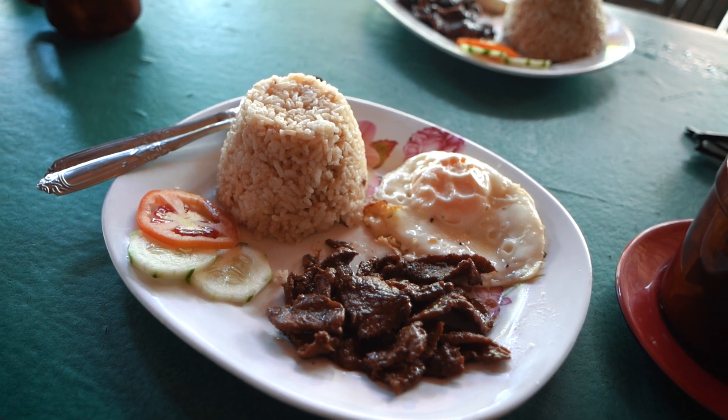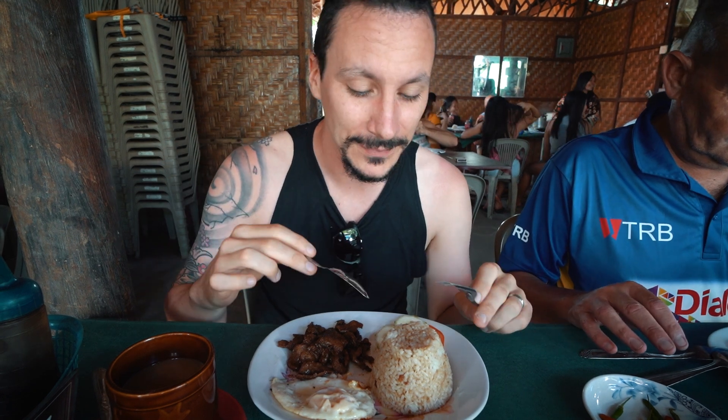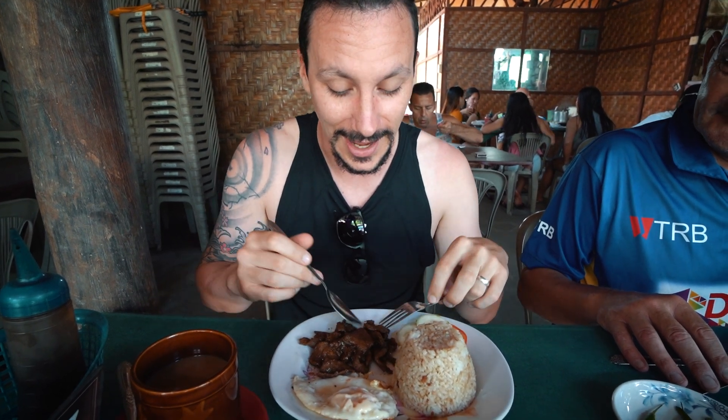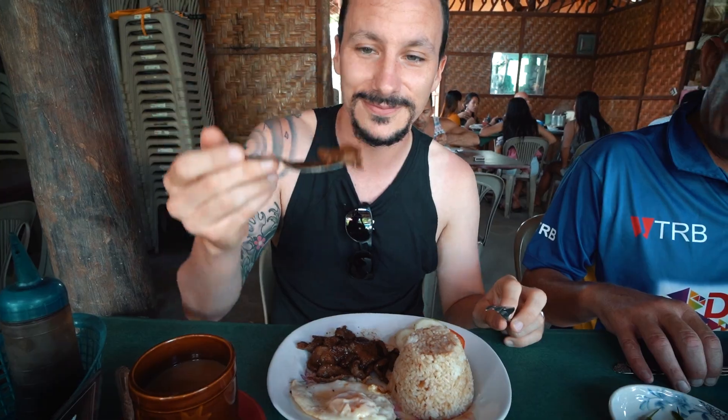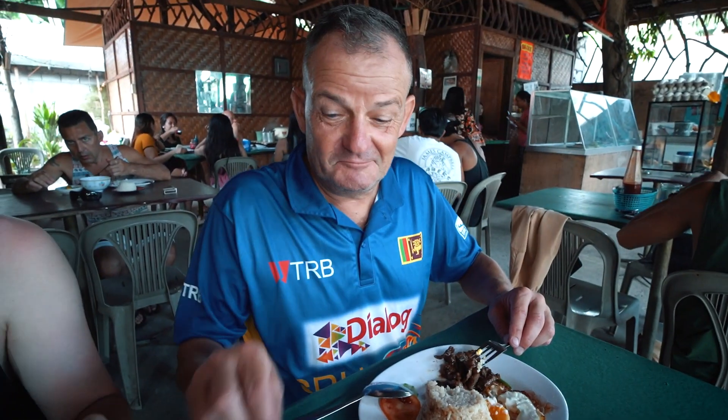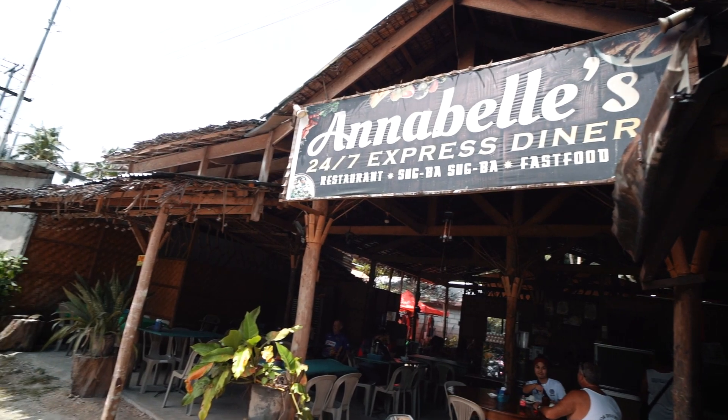So this is tapsilog which is garlic fried rice. You get fried egg and you get beef tapa. It's like the most traditional Filipino breakfast that there is. It's quickly becoming one of my favourites. We've also got some fresh chilies, so so good. Okay, breakfast is finished — it was absolutely delicious and really really cheap.